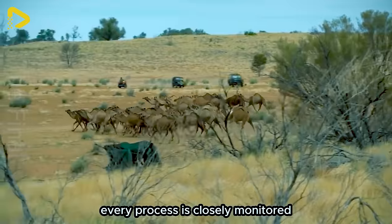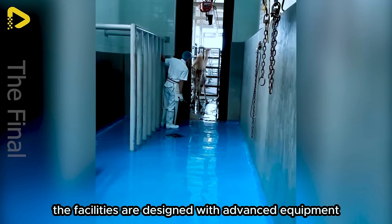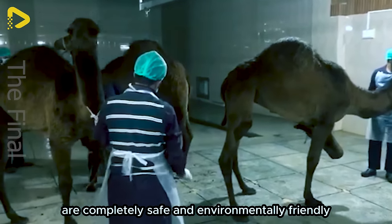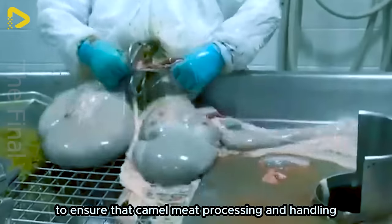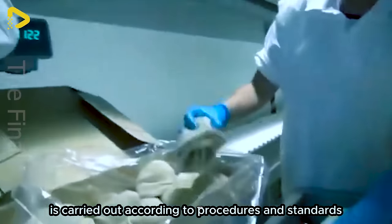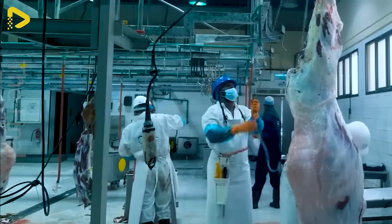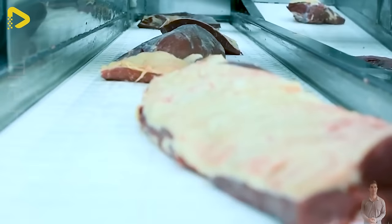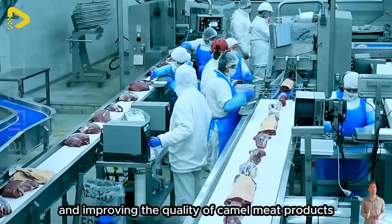In these modern factories, every process is closely monitored. The facilities are designed with advanced equipment and systems to ensure that the slaughtering and meat processing processes are completely safe and environmentally friendly. All workers are highly trained to ensure camel meat processing and handling is carried out according to procedures and standards. These factories strictly control the quality of each stage, increasing productivity and improving the quality of camel meat products.